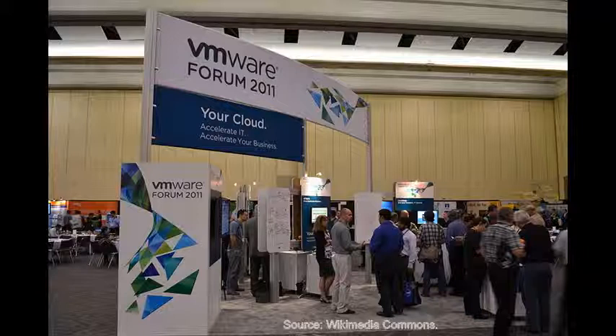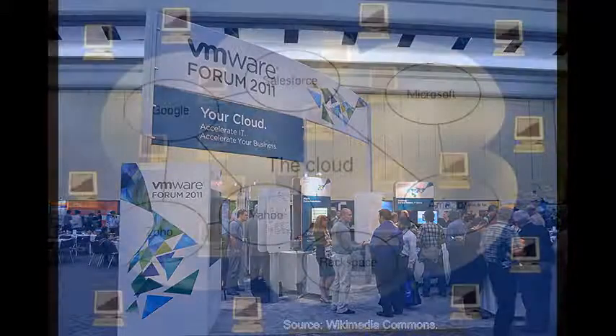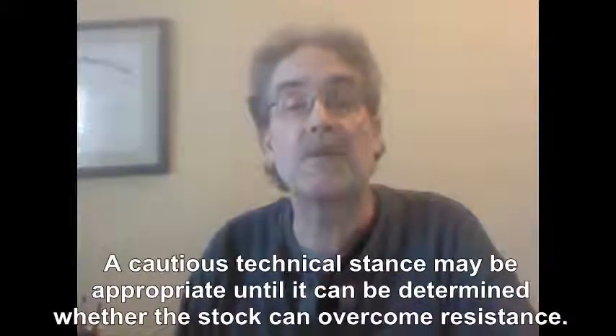VMW has also suffered technical damage over the last several months, but is mounting a near-term effort to hold support and reverse a potentially unfolding downtrend. It remains to be seen whether recent damage can be repaired and resistance overcome. We advise caution over the next several days as we look for the stock to be able to close above resistance and put the upside back in play.